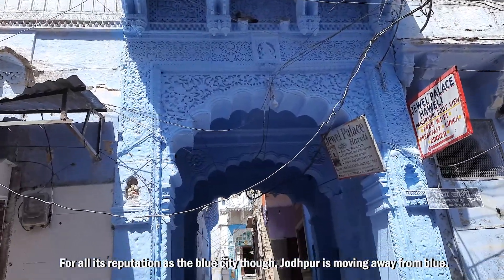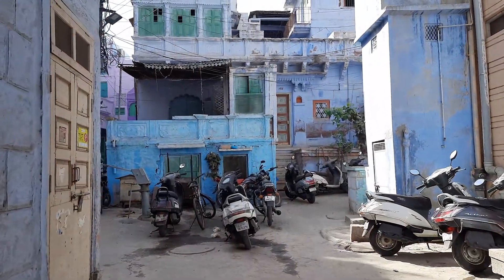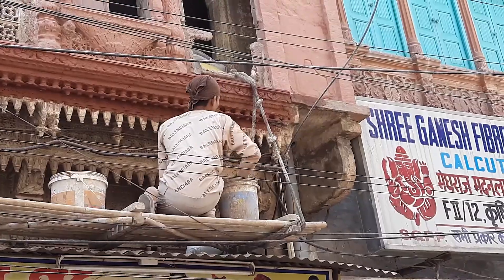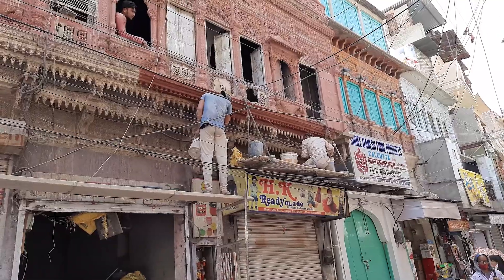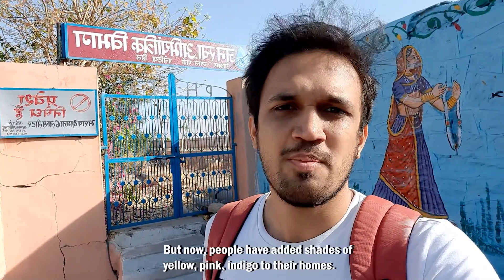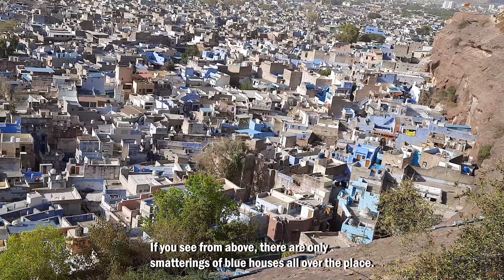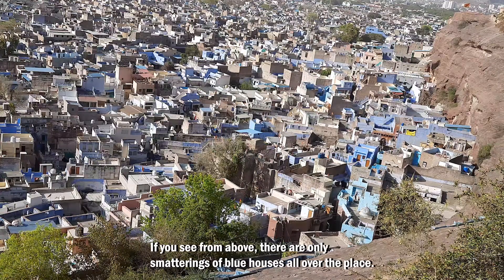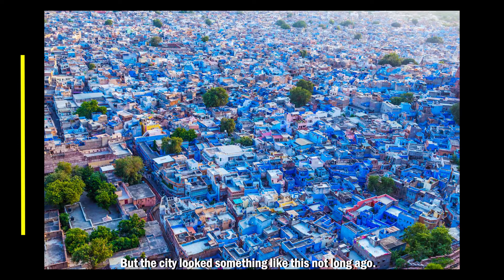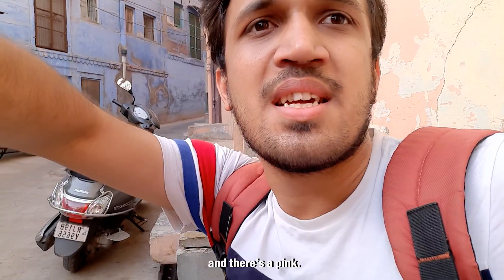For all its reputation as the blue city, Jodhpur is moving away from blue. This used to be completely blue until recently, but now people have opted to add shades of yellow, pink, and indigo to their homes. So if you see from above, there are only smatterings of blue houses all over the place. There's a blue wall there, there's a yellow, there's an indigo and there's a pink — a pretty colourful neighbourhood.